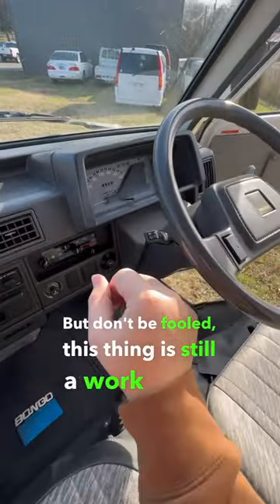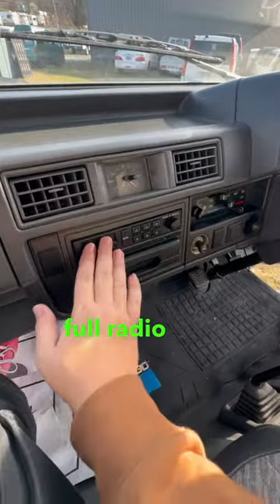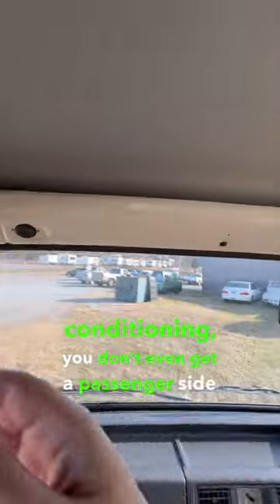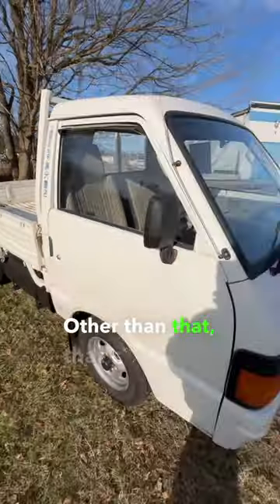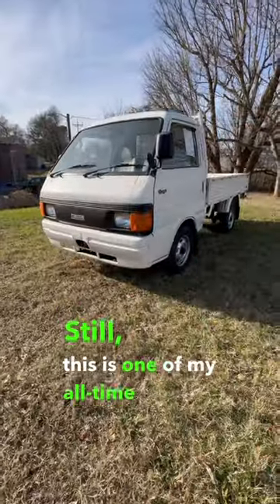But don't be fooled, this thing is still a work truck. You don't get a tachometer, you don't get a full radio or a cassette, you don't get air conditioning, you don't even get a passenger side sun visor. Other than that, that's really all you're going to get with this thing. Still, this is one of my all-time favorite work trucks.